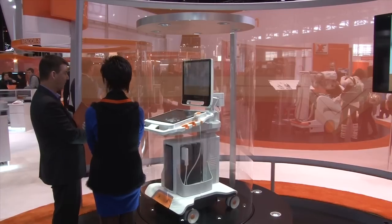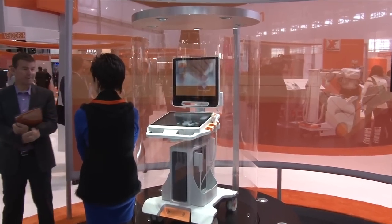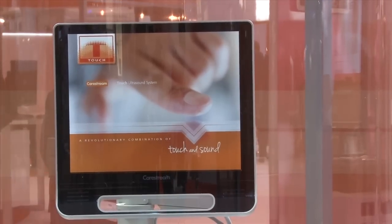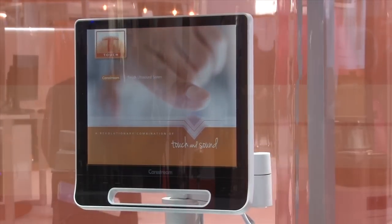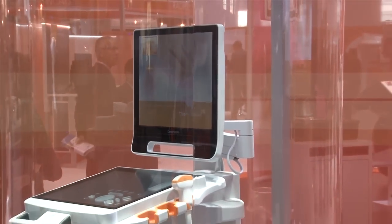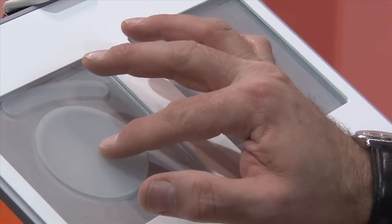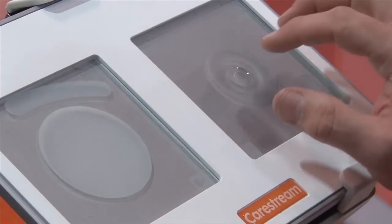CareStream Health has been known for its CR and DR systems over the last several years but has expanded into the new imaging modality of ultrasound. Its entry into the ultrasound market is the CareStream Touch, which is a premium-level ultrasound system. It is unique in that it is the first premium ultrasound system to use an all-touch-screen interface. The touch screen panel can be easily wiped down to be sterilized, eliminating the trackball which is difficult to sterilize, and it utilizes a contoured face panel where finger movements can be guided into grooves so the operator can focus on the patient rather than on the system itself.